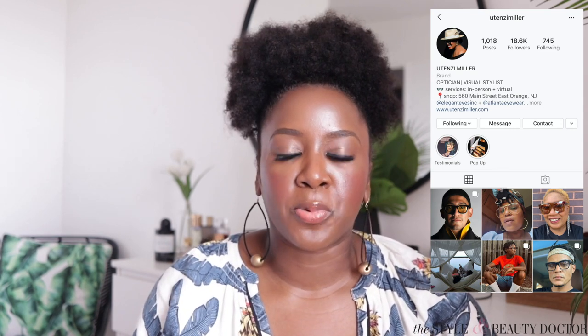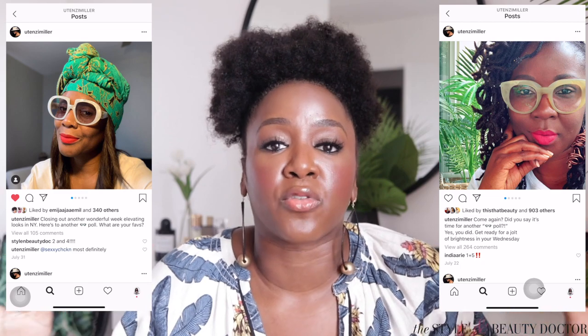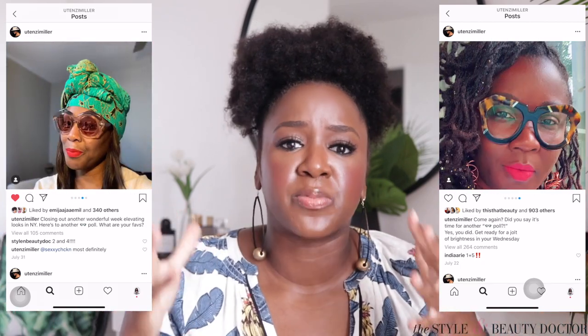If figuring this out feels like too much, that's where a virtual styling session with Utenzi Miller comes in. She has an amazing eye for frames and you'll always find things that are interesting and unique. She works with clients who have very different fashion styles, different aesthetics, different face shapes — she's like an eyeglass whisperer. And just to be clear, this video is not an ad — I actually paid my own money for this because I love her that much.